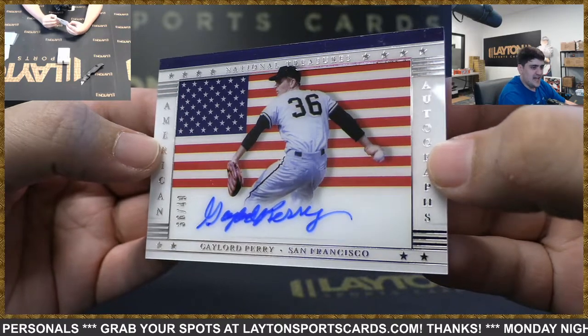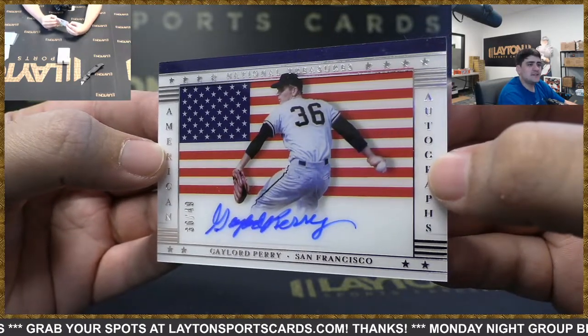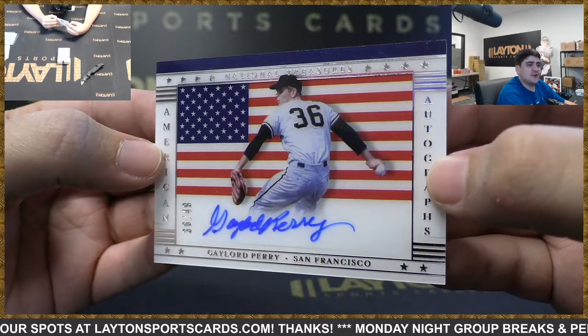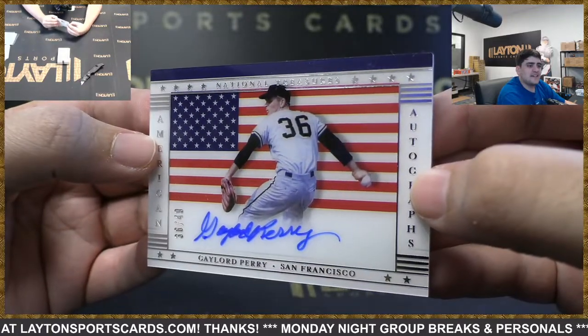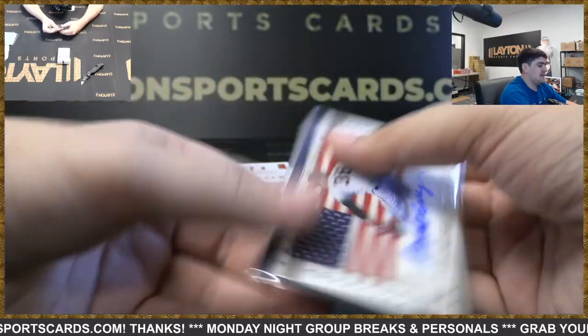This is going to be to 49 — Gaylord Perry — going to the Giants spot. Nice one there for the Giants — these are awesome looking. Clean acetate with the American flag design, I really like these. Nice hit Giants.